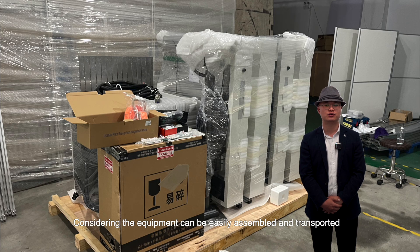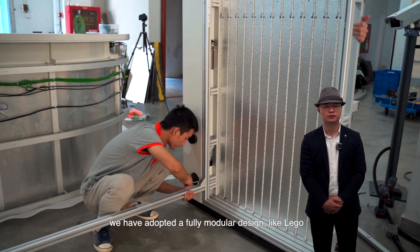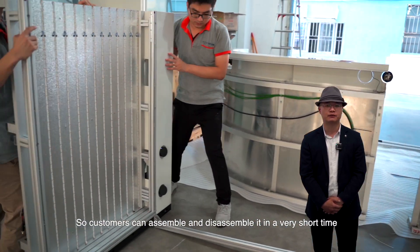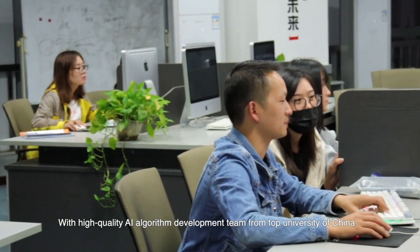Considering the equipment can be easily assembled and transported, we have adopted a fully modular design — like Lego — so customers can assemble and disassemble it in a very short time.